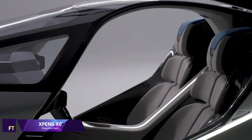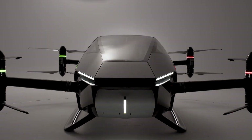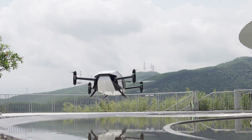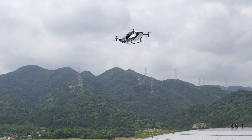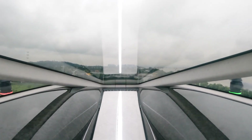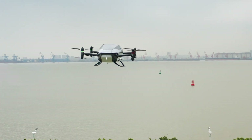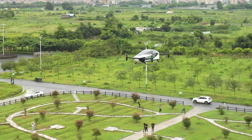Xpeng X2, by Xpeng Aeroht, a division of Xpeng Motors, is a 5th generation aircraft. Its intended use is for future city flights at low altitudes, particularly for shorter trips like tourist or medical transports. The X2 has a futuristic look with an enclosed cockpit in the form of a simple teardrop, with enough space for two people and their bags.